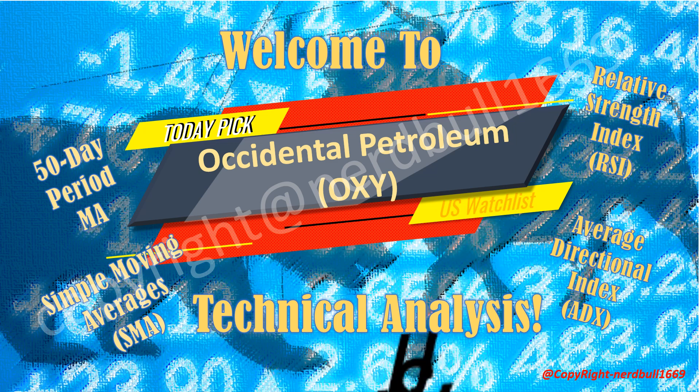We will also be looking at how the Occidental Petroleum Average Directional Index (ADX) looks, how the Relative Strength Index (RSI) looks, how the MACD looks, and how the buying and selling strength stacks up for Occidental Petroleum.